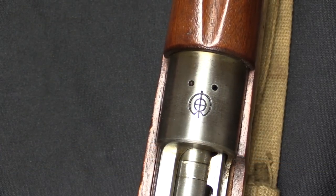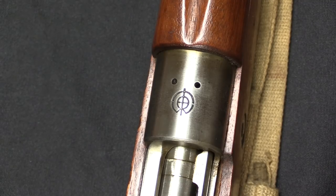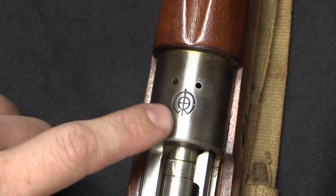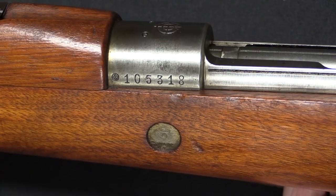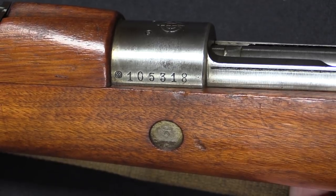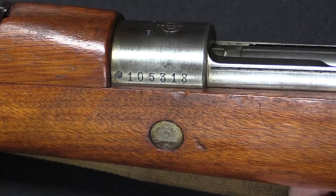You won't find a model designation marked anywhere on this rifle — it's typically called the Type 13, based on the Nationalist calendar starting in 1911, with production beginning in 1924, hence the 13th year. You will find an arsenal marking on the top of the receiver. These were produced at what would later become known under Japanese occupation as the Mukden Arsenal up in Manchuria. As with typical Mausers, there's a serial number on the side. They made, we believe, about 140,000 of these, and this one at serial 105,000 would certainly fit into that range.